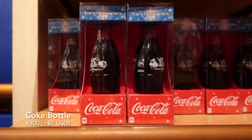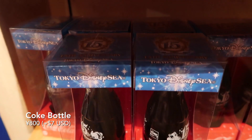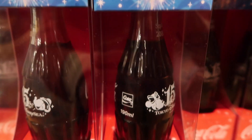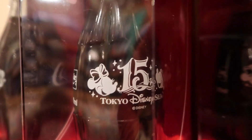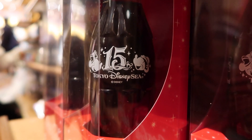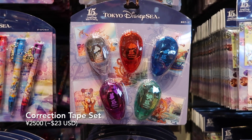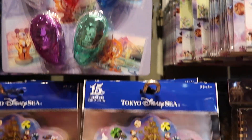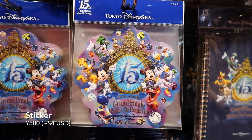And we have this commemorative Coke bottle — Tokyo DisneySea — and you have Mickey and Minnie on the bottle here. And we have this correction tape set or white out tape, with all the different colored crystals. And down here we have this gigantic sticker that you can stick on, I don't know, whatever you can think of really.